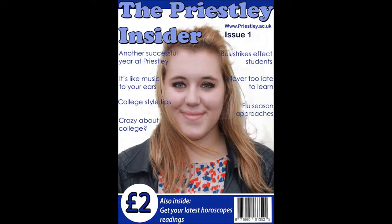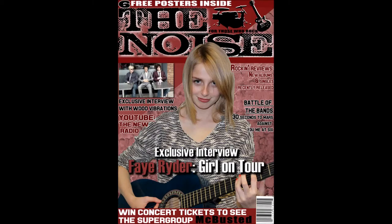To go back to my prelim magazine, I would improve the cover lines, the colour scheme, and the main image. On the college magazine, the front cover image does not relate much to college, but on my actual rock music magazine, my main image relates to the rock music vibe, as I included a guitar in the picture to show that it has rock connotations.